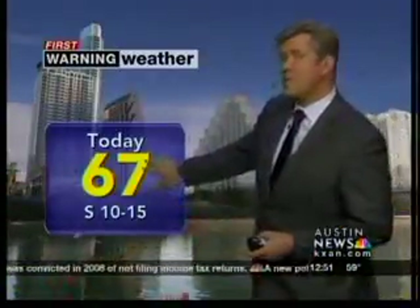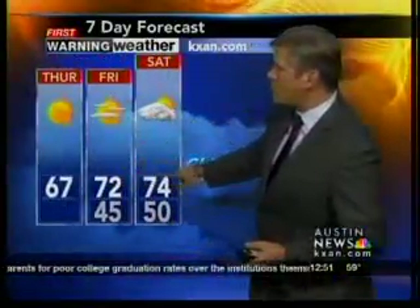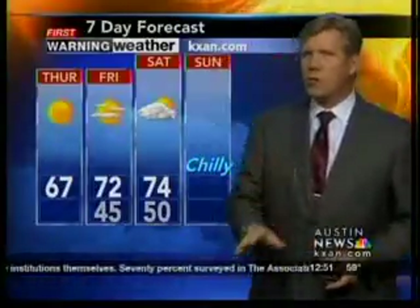Today, 67 pushing 70 possibly in some areas. Winds out of the south at 10 to 15. Tonight, 45, maybe some upper 30s. And then warm weather for tomorrow and Saturday — 72 for tomorrow, 74 on Saturday. Then a front coming in late Saturday, and we'll start to cool down.